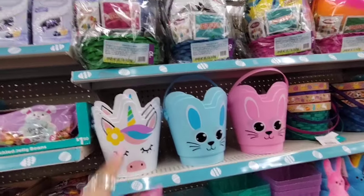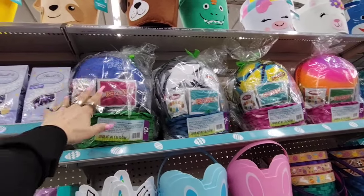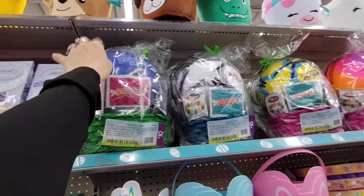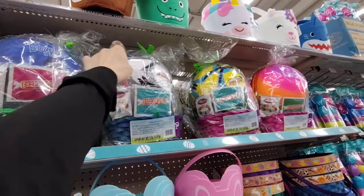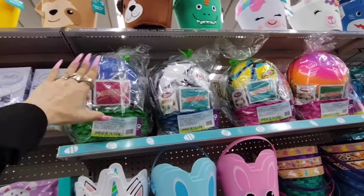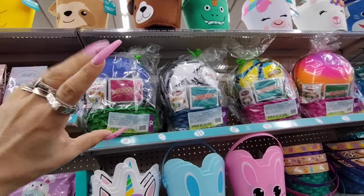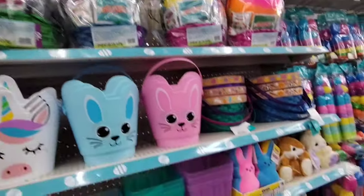They also have ready-made baskets for $10.00 — this one has a handball, this one's a soccer ball. That's not bad for $10.00. You can add your own candy and still come in under $15.00. Remember inflation, you guys.